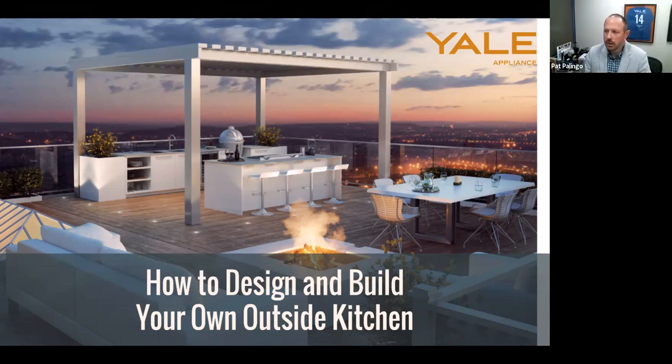Looks like we have a good group set up here. Let's get going. My name is Pat Polingo from Yellow Pines. We are excited to show you this topic today about how to design and build your own outdoor kitchen. We will be recording this and share it by the end of the week. Feel free to take notes. We received a lot of great questions during registration, and please use the Q&A feature in Zoom to send any questions.